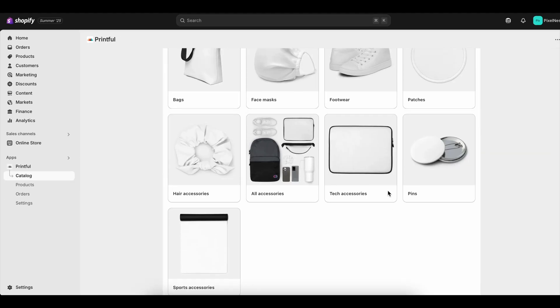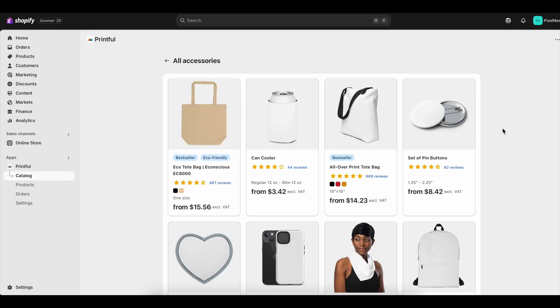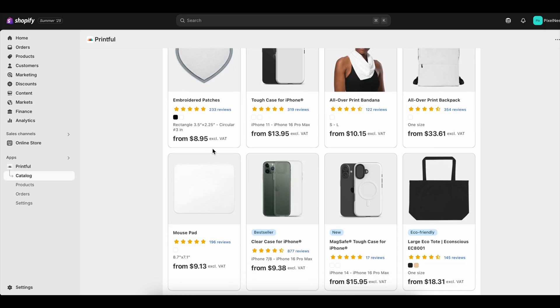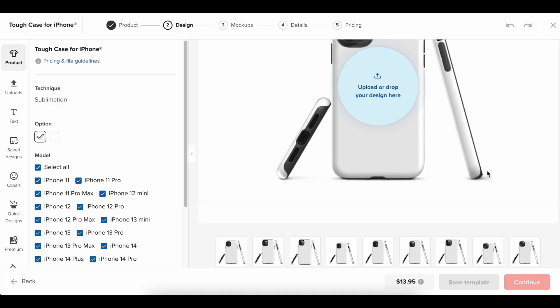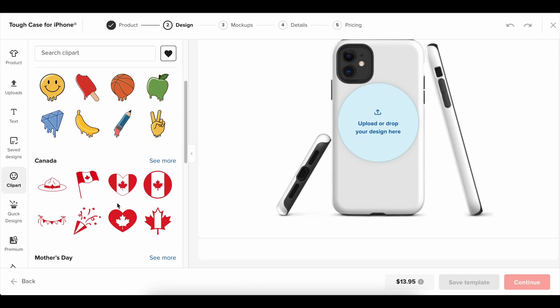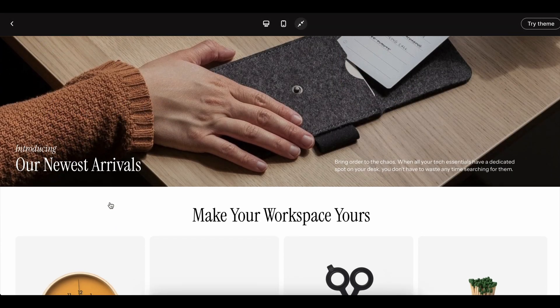What happens when you start this trial is that you're not just given a glimpse of the platform. You're handed the full set of tools that real business owners use to build and scale their online stores. The first moment after you sign up is actually kind of exciting. You log in and immediately see Shopify's clean, simple dashboard. And here's the part that surprised me — nothing is locked. Every major feature is available to test. You can choose a theme, drag and drop sections into place, upload products with images and descriptions, connect payments, and even start exploring apps that help you market your business. You don't feel like you're on some limited version. You feel like you're already running a real store.